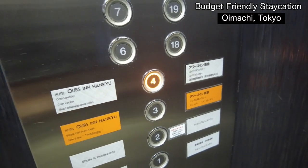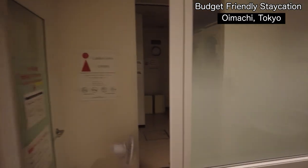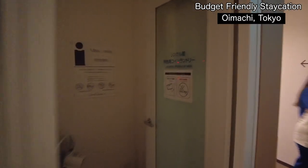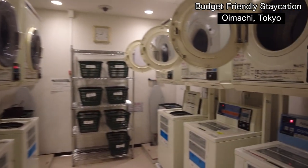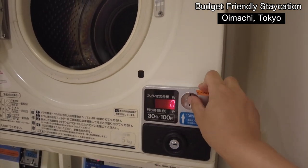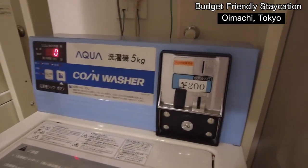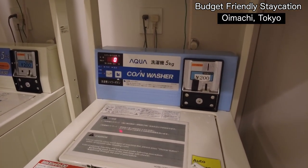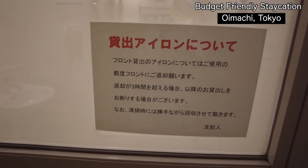On the fourth floor you can go to the coin laundry — there's one for women only and one for men. You have to pay by cash: 100 yen for 30 minutes of washing, and 200 yen for one drying cycle, about half an hour. If you want to use the iron, you can talk to the front desk.